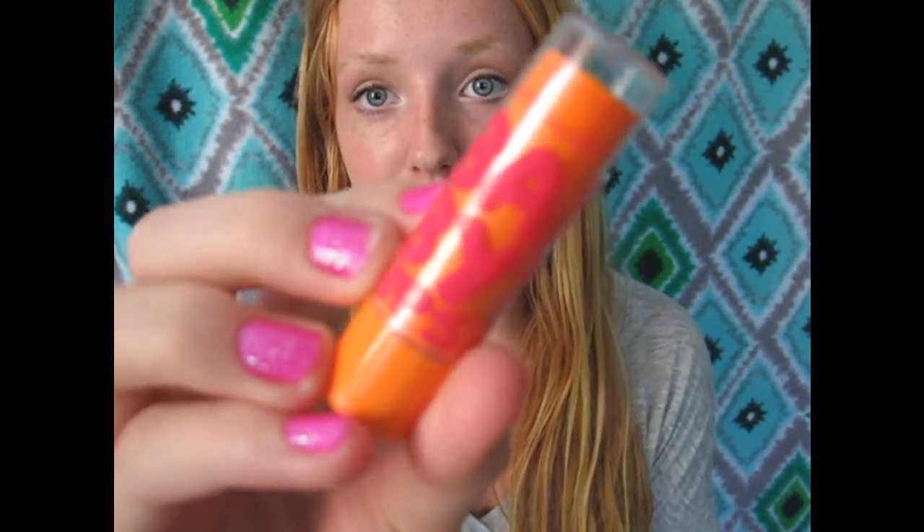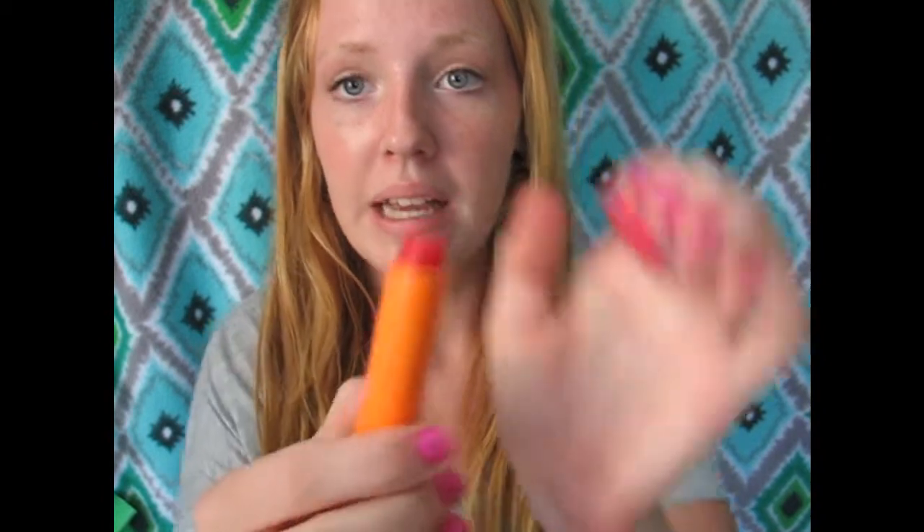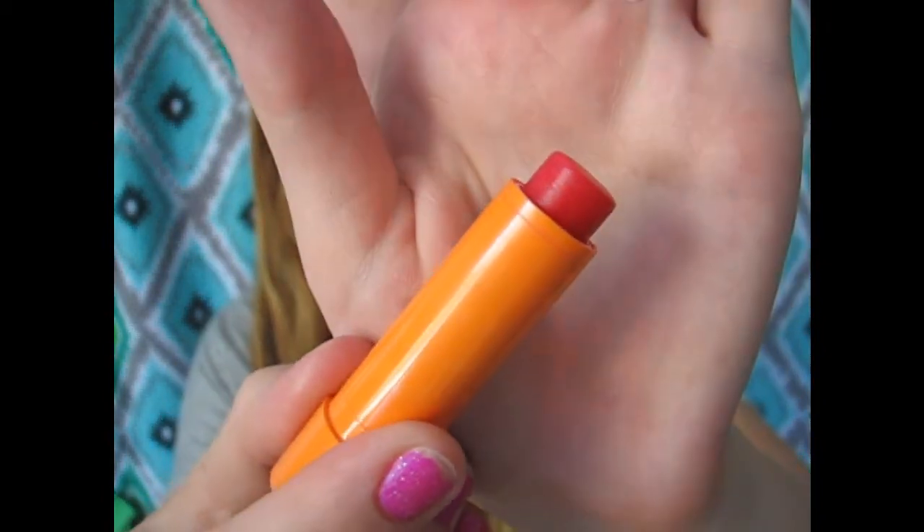I have one favorite lip product, and this is the Maybelline Baby Lips. They are so inexpensive, really good quality, and they keep your lips moisturized. They come in a nice variety of colors. My favorite is in Cherry Me, which is just a nice pinky-red. I love wearing this — it looks so nice and natural on my skin tone. It's a very good formula, so you don't necessarily have to go for red, but I love the red.